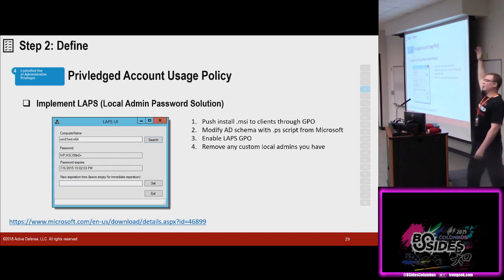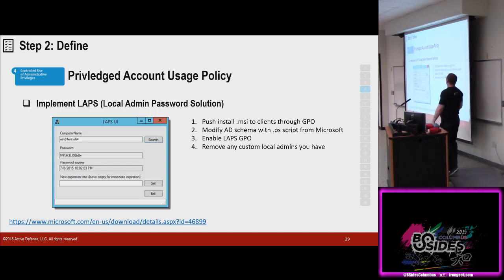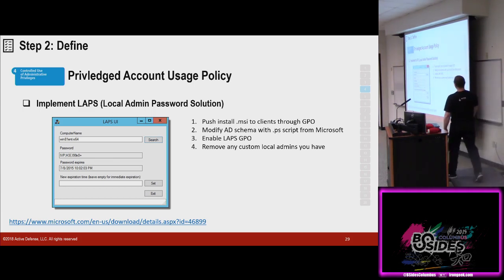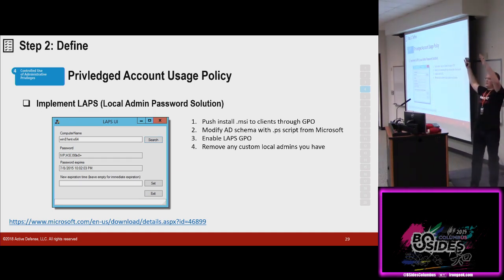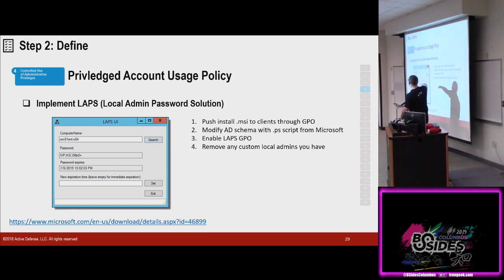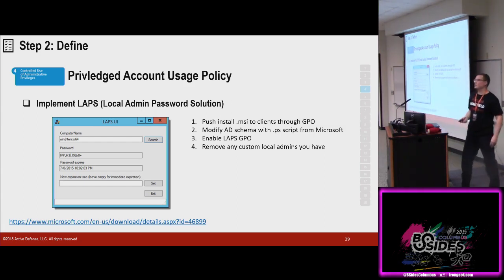LAPS — anybody run LAPS? About 30% — go do this. It's a free tool from Microsoft for local admin passwords on laptops. How many people have one local admin password across their environment for all their desktops? The hardest part about deploying LAPS is going to be scheduling the meetings to get it done. Here are the steps — go download it, go install it. It installs basically an agent on every laptop and rotates the local admin password. You give this to your help desk — it gives you a computer name search and then spits back the password. If you need to change the password, it talks to AD and changes the passwords for you. Solves local admin.